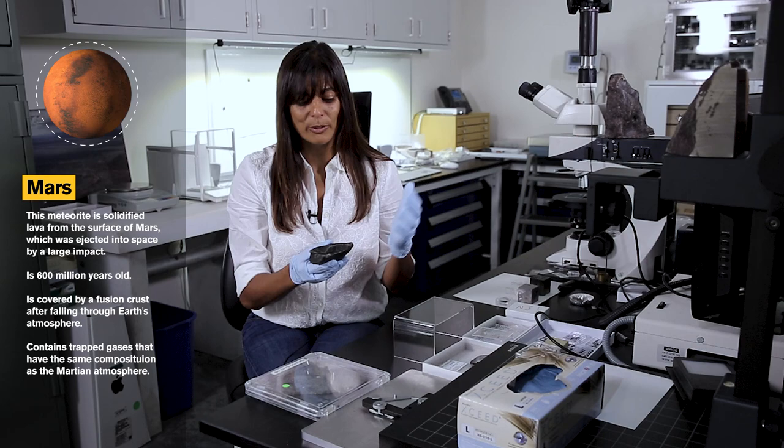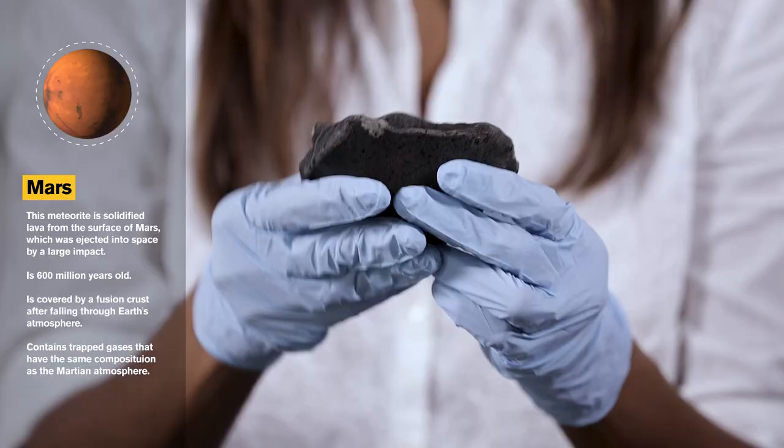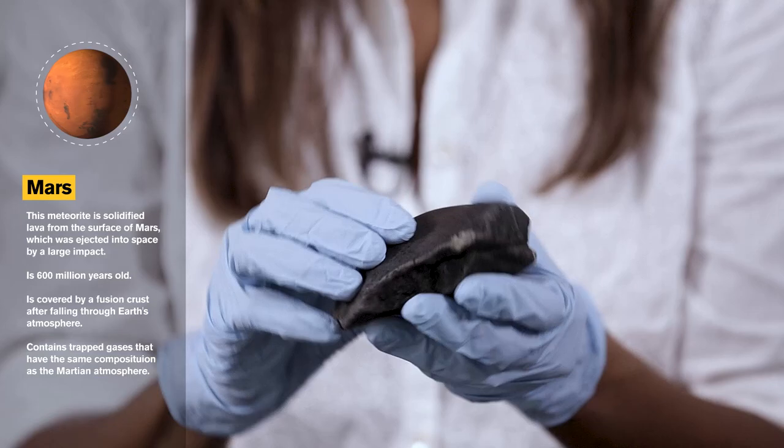The black rind that you see is called a fusion crust. That's what happened when it was falling through Earth's atmosphere — the outside got very very hot, ablated away, and formed this glassy rind on the outside.